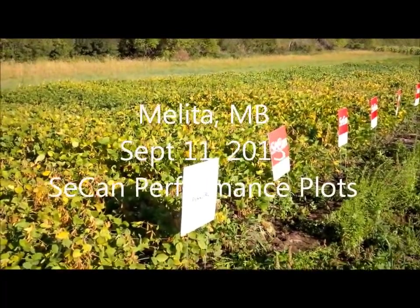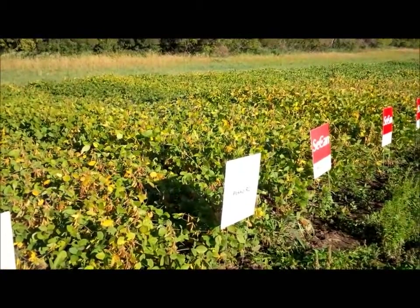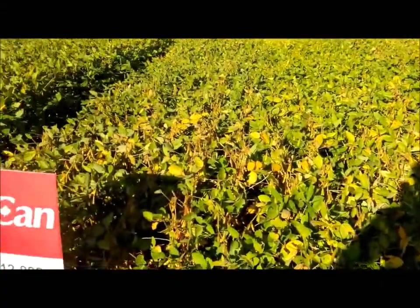Good morning, this is Brad Pinkerton with SeCan. I'm out in our Melita SeCan performance trials — it's September 11th, 2013. I just want to take you on a walk through our plots to see how the varieties are doing.